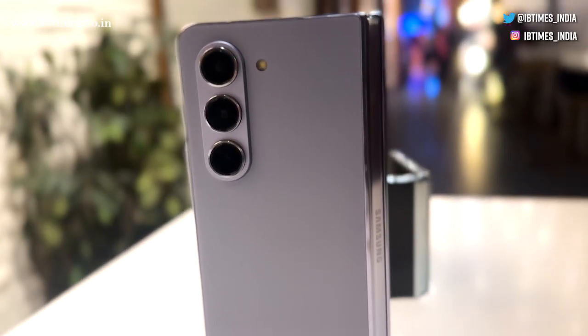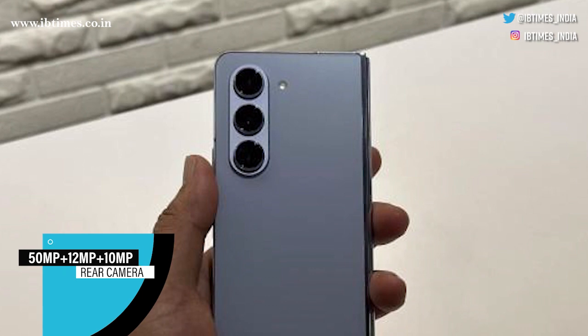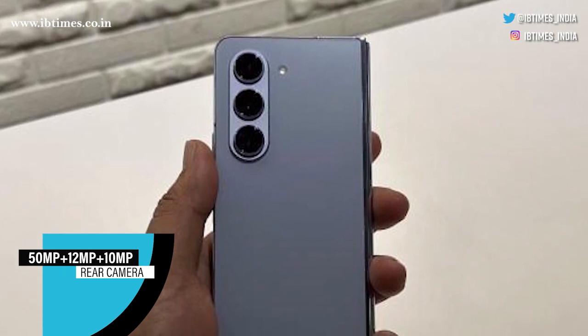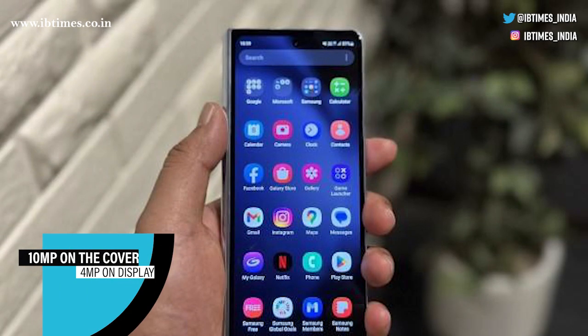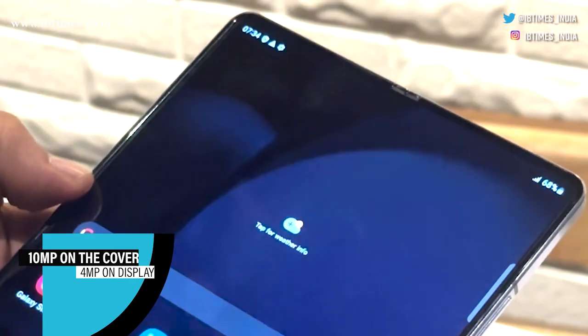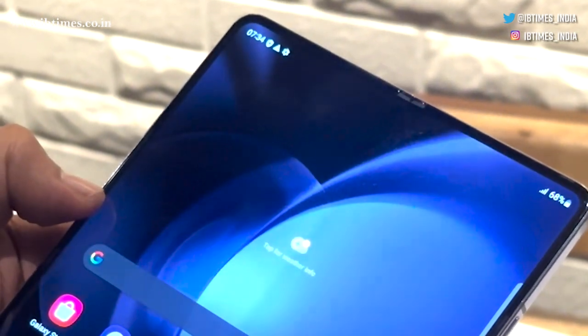The cameras remain unchanged, yet impactful. A 50MP plus 12MP and 10MP rear camera setup, accompanied by a 10MP on the cover display and a 4MP on the main display, captures the world around you beautifully.